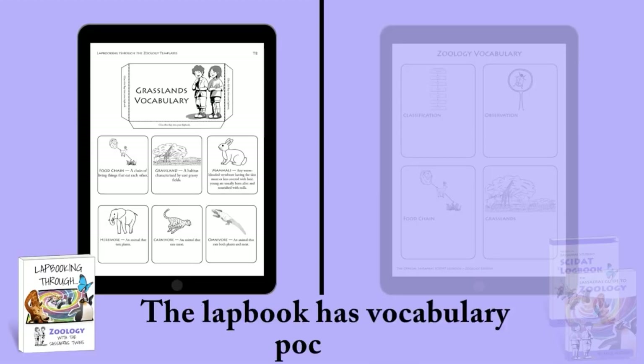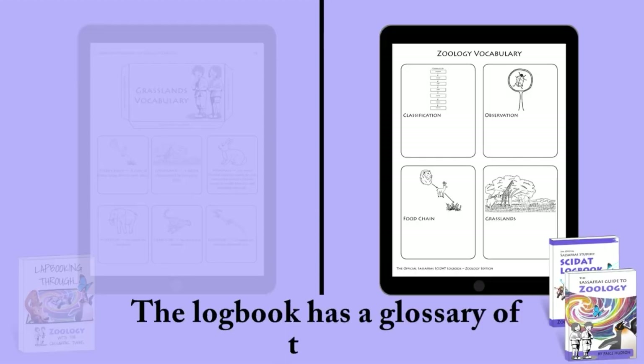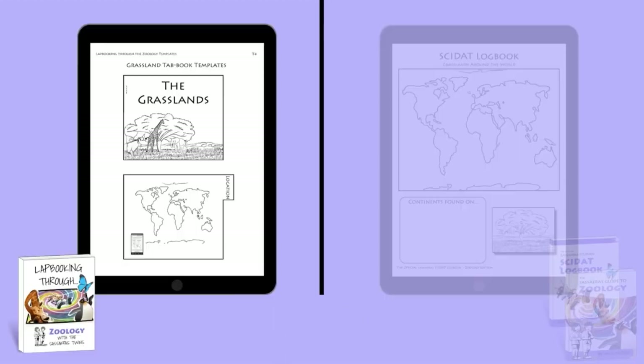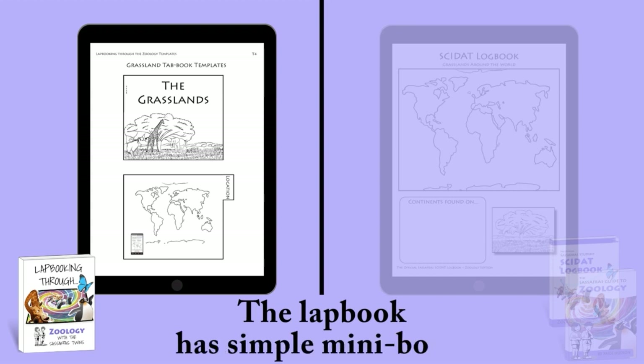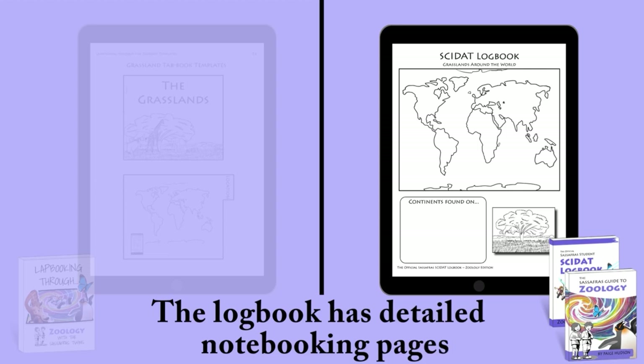The lapbook has vocabulary pockets, while the logbook has a glossary of terms. The lapbook has simple mini-books, while the logbook has detailed notebooking pages.